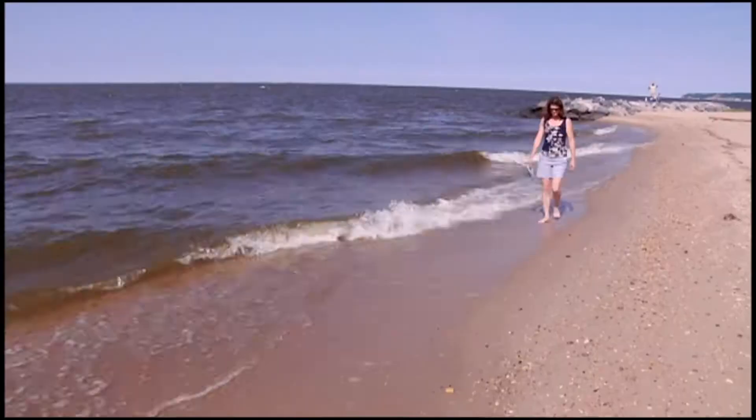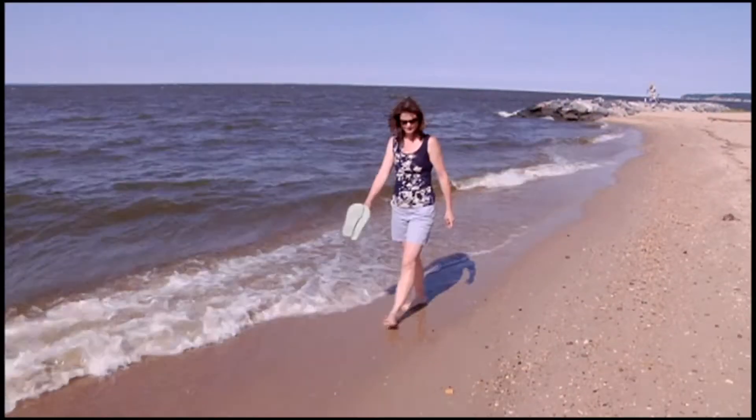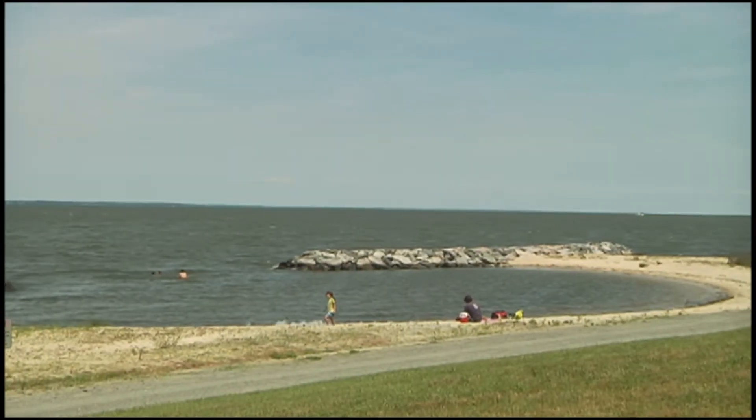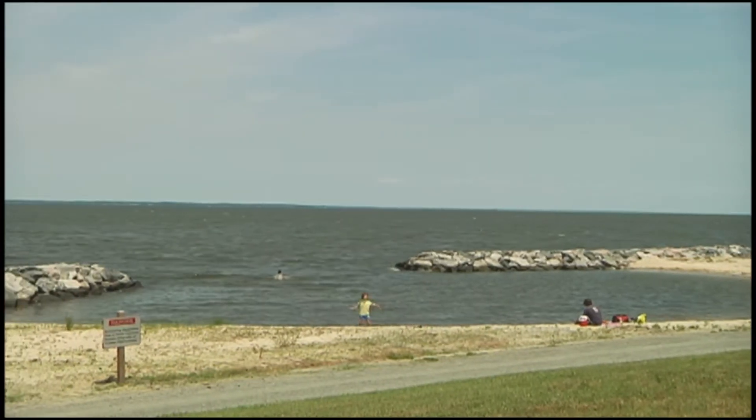Walking along the sandy beach with the water lapping my feet, I thought for a moment that I was on one of the sandy beaches overlooking the Atlantic Ocean. But this beach area instead overlooks the Potomac River, and you can enjoy it here in the secluded and beautifully maintained Westmoreland State Park.